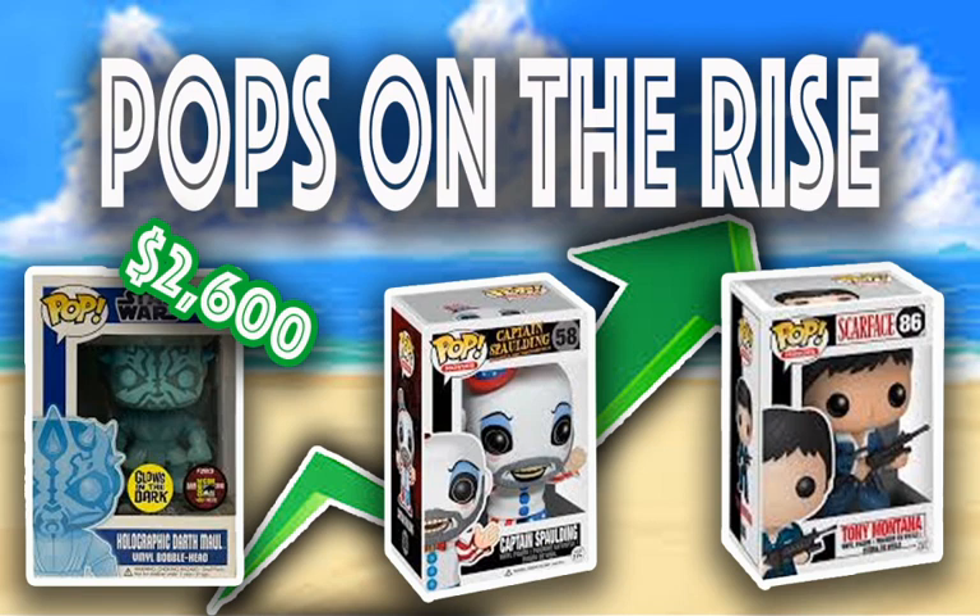Hello guys and welcome to another episode of Funko Pops on the Rise. We have some OG Pops to talk about, some of the latest Funko Pops that have released. So stay tuned, you don't want to miss out. We've got some fantastic pieces to talk about today.